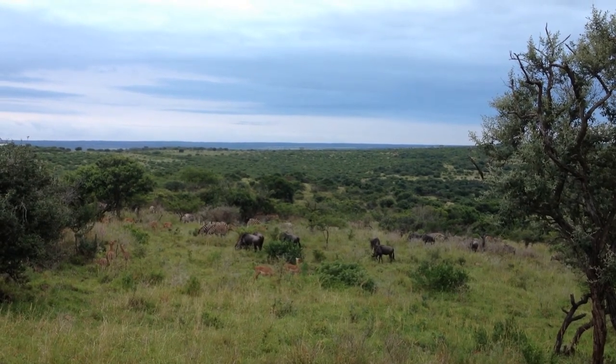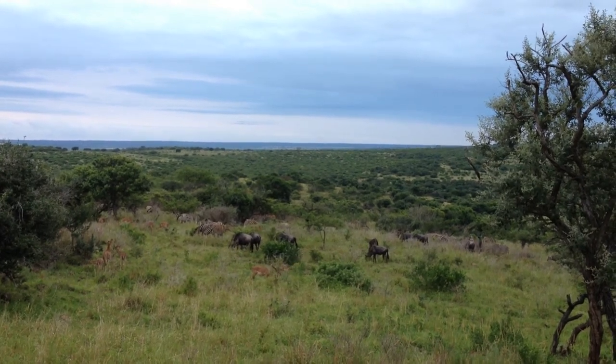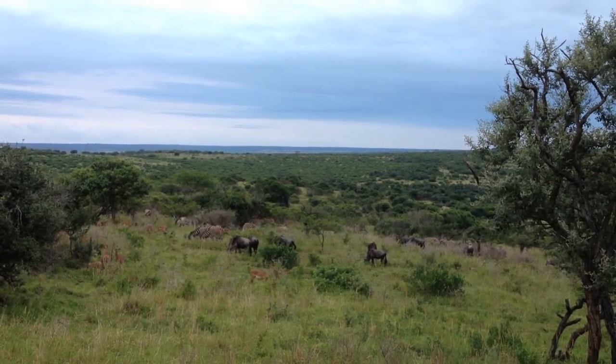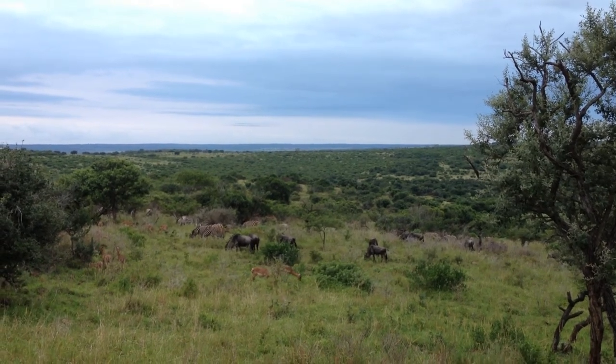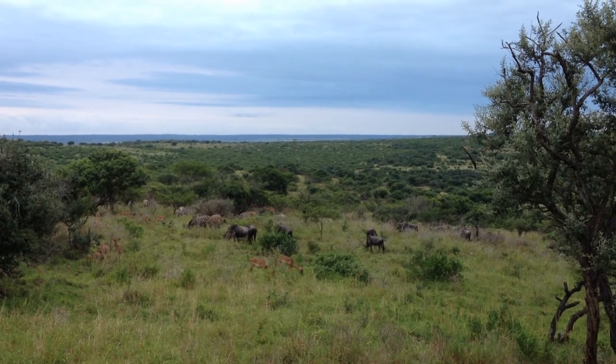These are the females that we're seeing here. Males have got horns. Right at the back there's one male with horns. Why do males have horns? To fight — to defend themselves and for fighting.